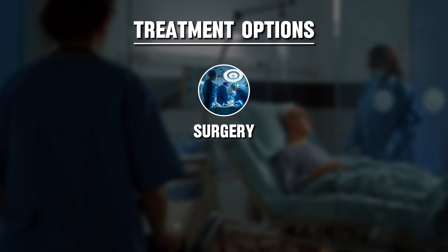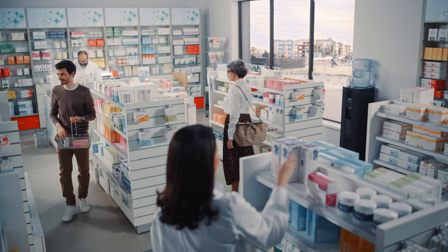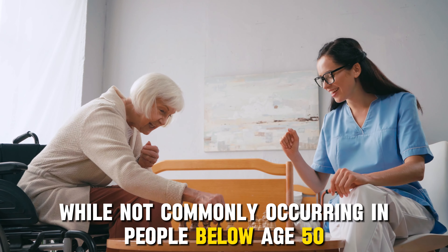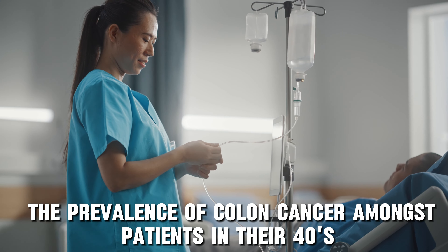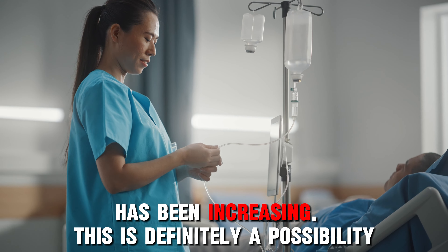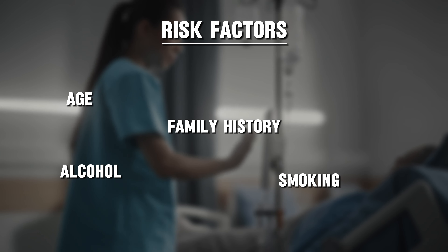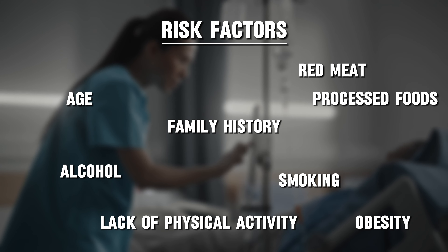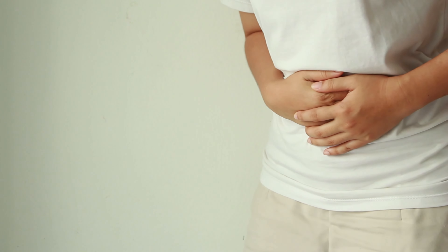Treatment options such as surgery, radiation therapy, and chemotherapy are readily available, and advancements in medicine are continually improving patient outcomes. While not commonly occurring in people below age 50, the prevalence of colon cancer amongst patients in their 40s has been increasing, so this is definitely a possibility. Risk factors include family history, age, smoking, alcohol intake, a diet high in red meat and processed foods, obesity, and a lack of physical activity. While Princess Kate probably doesn't have a lot of these risk factors, colon cancer really can pop up in anyone.